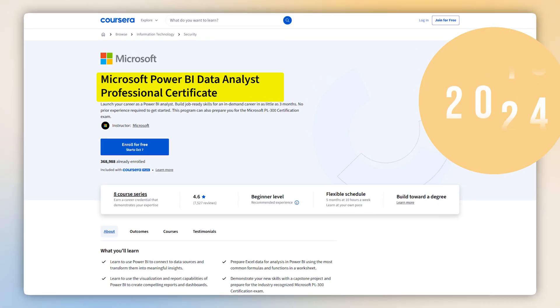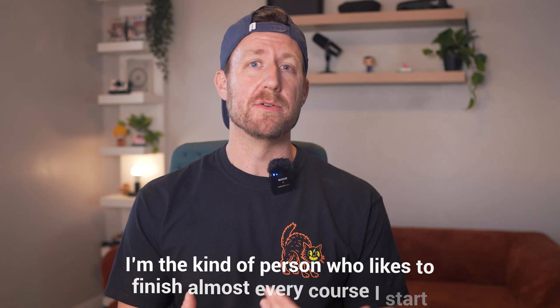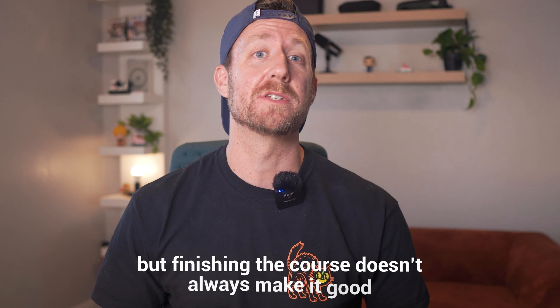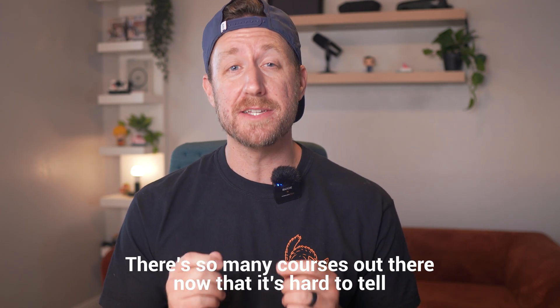I've taken tons of data analytics courses over the years, but I've found that not all of them are worth your time. I'm the kind of person who likes to finish almost every course I start, but finishing a course doesn't always make it good. Some were incredible and others I finished just to say I did. And that's the tricky part with data analytics courses — there are so many out there that it's hard to tell which ones will actually help you grow and which ones will just waste hours of your life without teaching you anything practical.